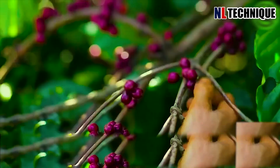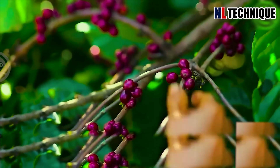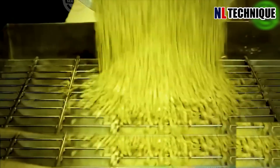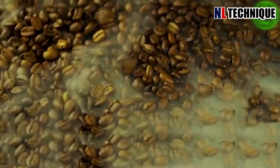The coffee beans, before being processed into the world's favorite beverage, reside in these red fruits. After the coffee cherries are dried, the beans are extracted and roasted.